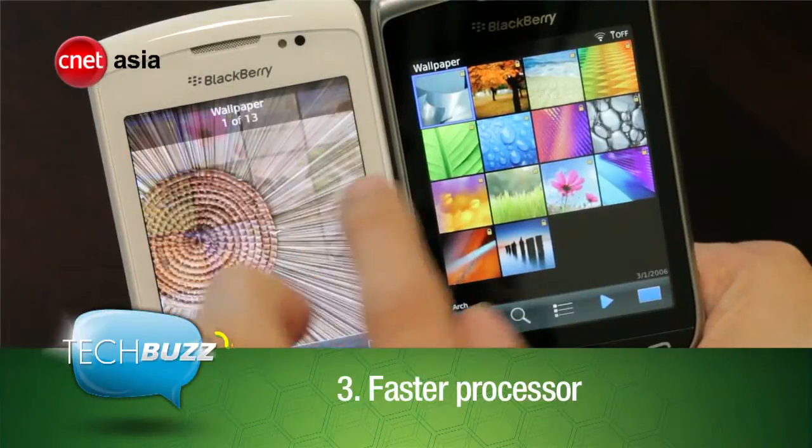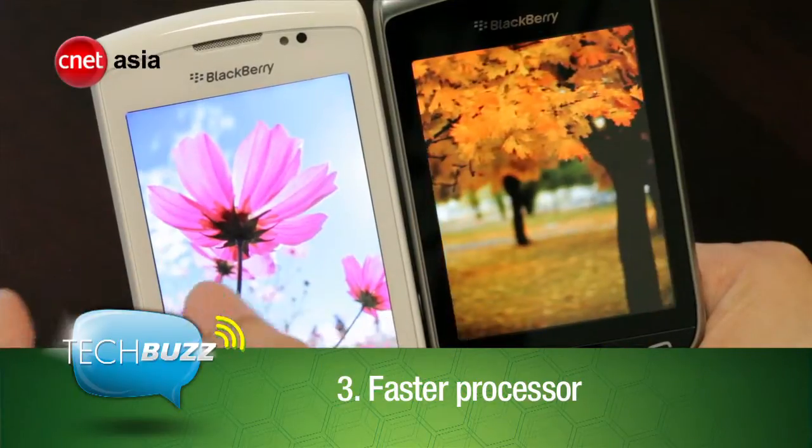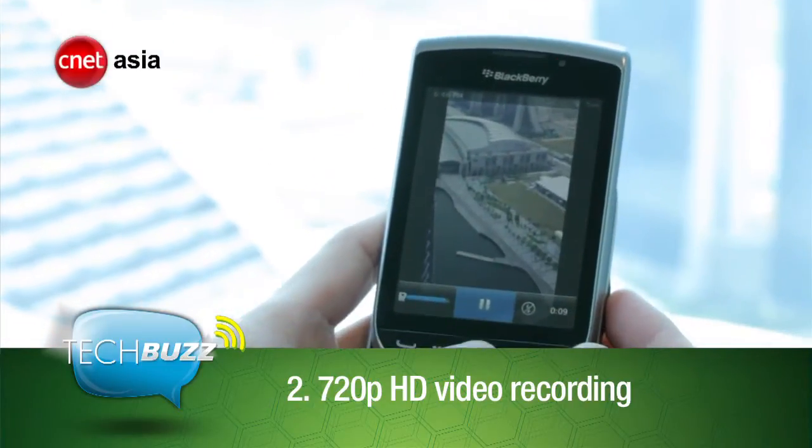Number 3: the processing speed has been practically doubled to 1.2 GHz. Number 2: 720p HD video recording — great for filming videos to show off the view from your office.